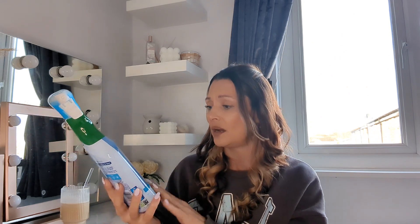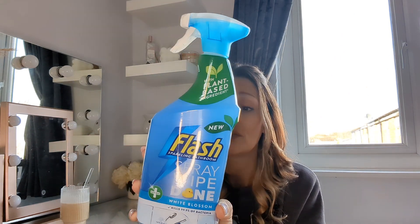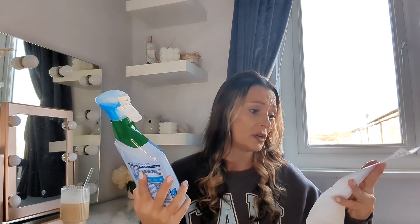In my last clean with me video I was using up all my Christmas products, and I finished my Flash spray wipe done. I love this stuff - it does exactly what it says on the bottle. You spray, you wipe, and it's done. It's so good on chrome as well - I use it on my taps and they come out sparkling without even having to dry them afterwards. I picked up this one in the white blossom scent for the bathroom. According to my receipt it was £2.99 but it is a big bottle.